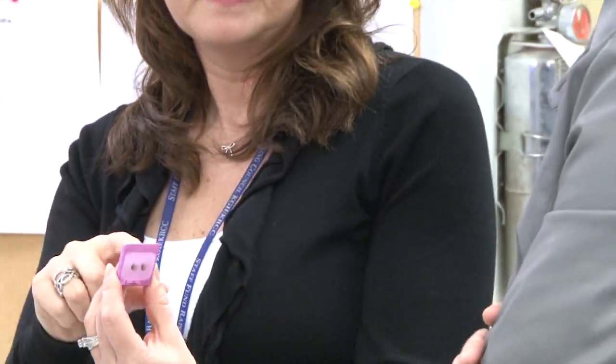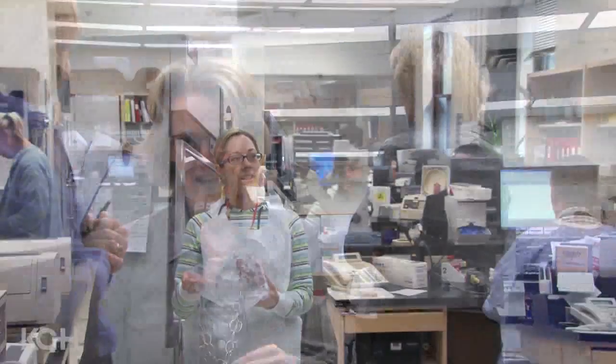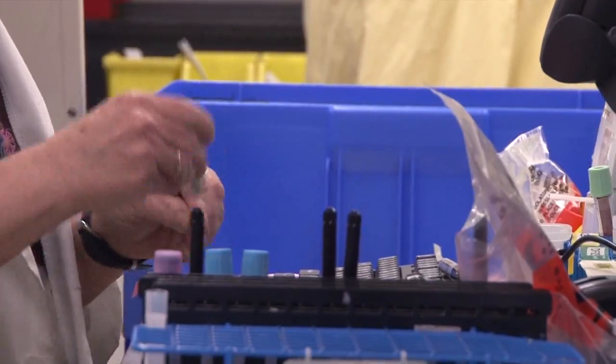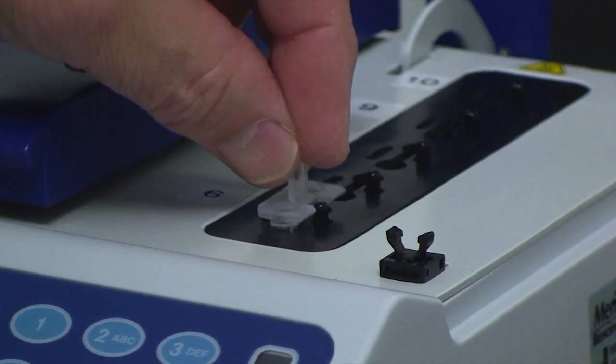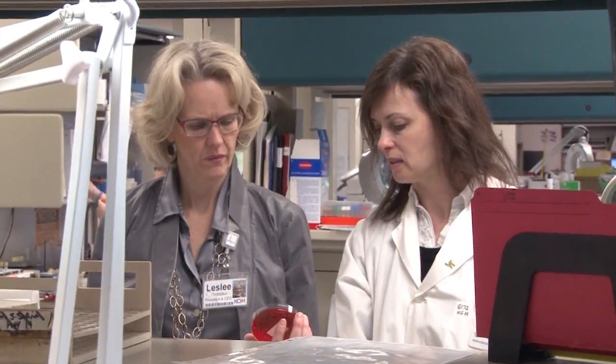genetics and the blood bank, and it's incredible the number of steps that are required to ensure the safe, effective and high quality diagnosis for our patients.